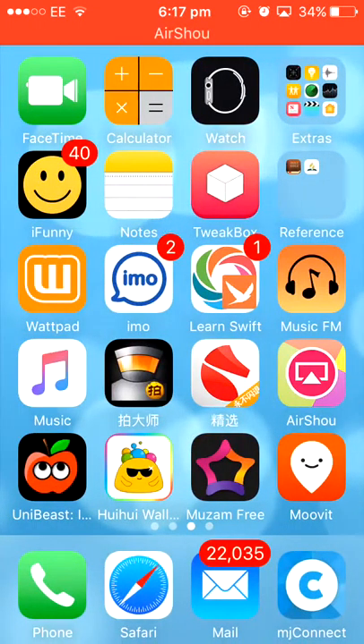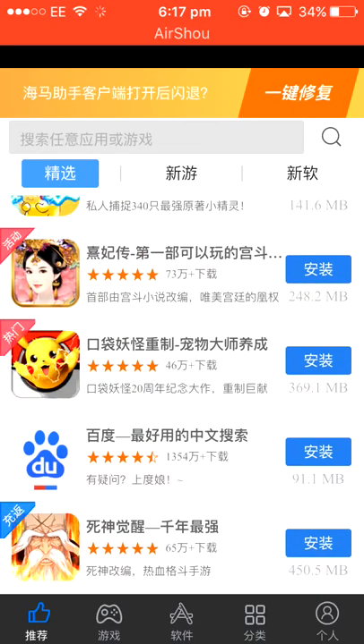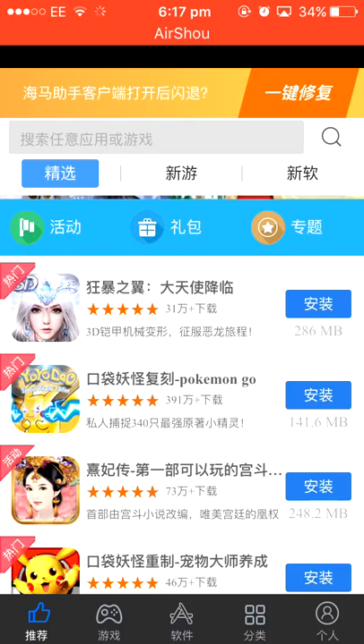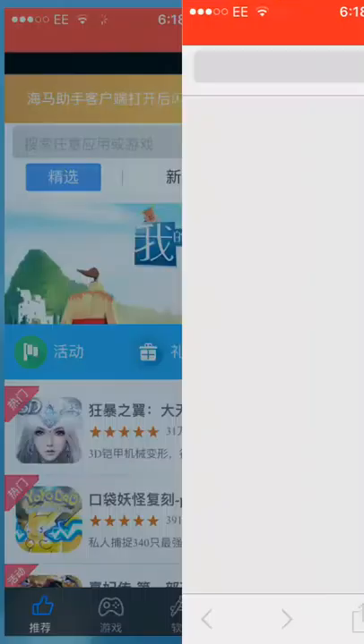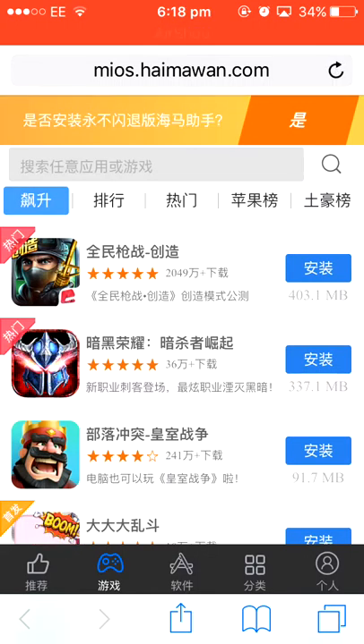The next one I'm going to be talking about — I'm not very sure what it's called, but I'm going to show you exactly what it looks like. It is in full Chinese. It is not exactly an app, but it works through Safari. So once I click on anything, it will link me to Safari. The website you need to go to is miiosy.com — I'm not really sure how to say that.